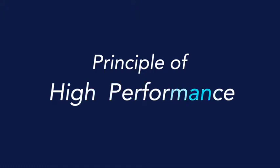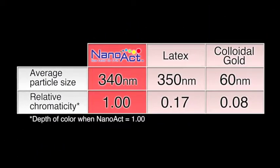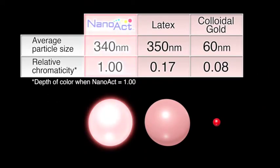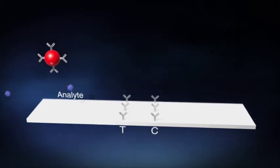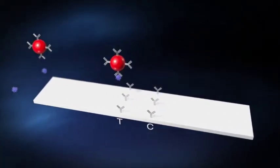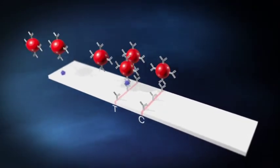Now let's look at the principle behind NanoAct's high performance. NanoAct consists of nano-size beads. Proprietary technology achieves a large particle diameter and a high color intensity. Compared to other labels on the market, NanoAct provides better visibility on test lines, thanks to its larger bead size and color intensity.